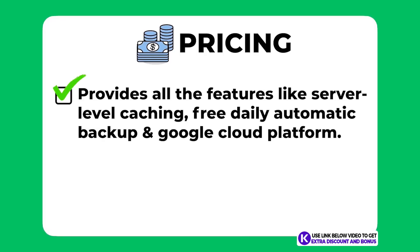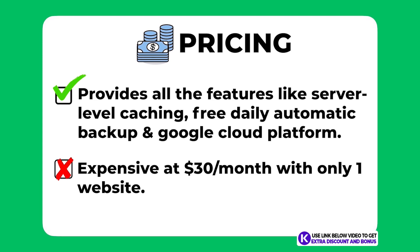Kinsta provides all the expected features of a managed WordPress hosting provider. They have server-level caching and automatic daily backups provided for free. They also use the Google Cloud Platform, which should theoretically be faster than standard DigitalOcean or Vultr servers. I did take one mark off because they are one of the more expensive managed WordPress hosting providers — starting at $30 per month for 25,000 visits and only one website is not cheap compared to other managed WordPress providers.